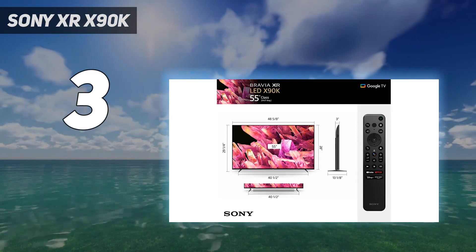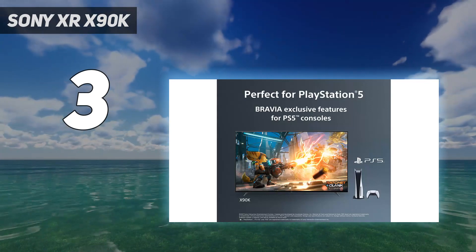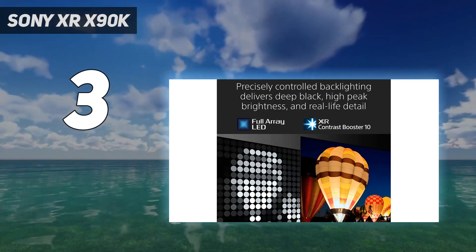Aside from 4K 120Hz video support, it has both variable refresh rate and auto low latency mode. Input lag as measured by our 4K test meter was 13.8 milliseconds — a very good result.